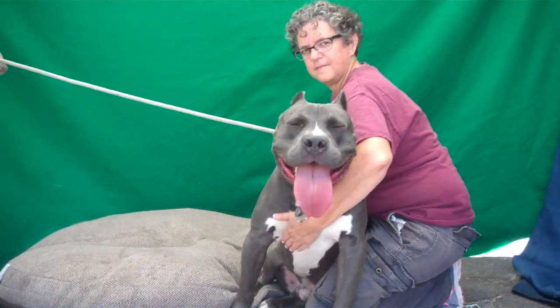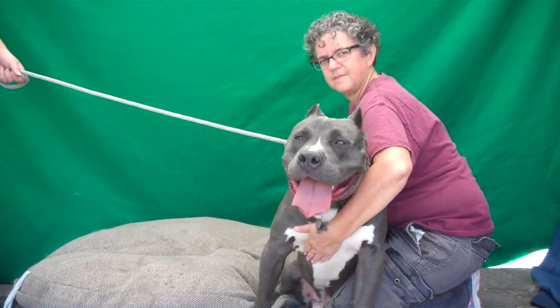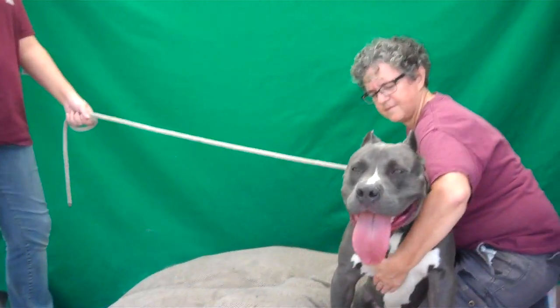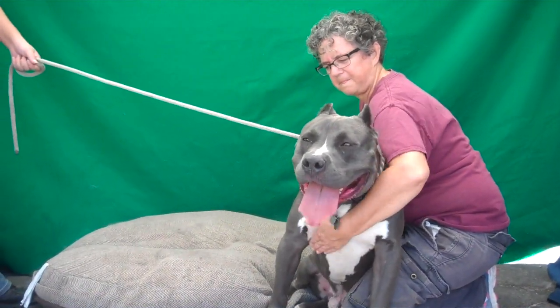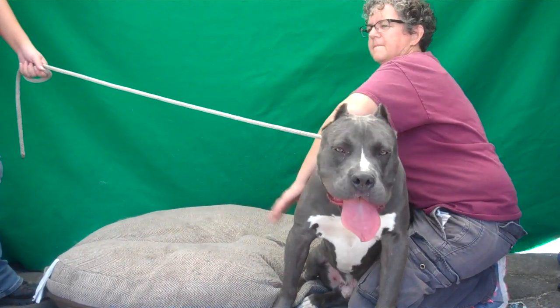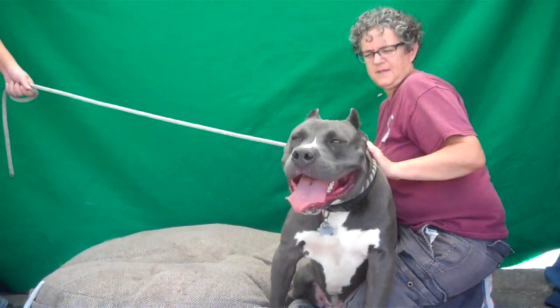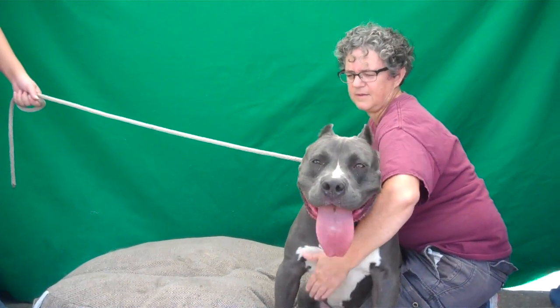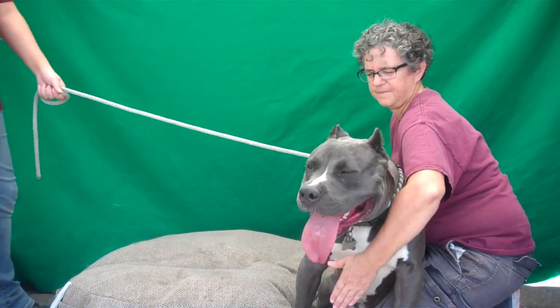One thing he has not had is leash training, and so he needs to be worked with. He needs someone that knows how to handle a large dog. He'd be great as a hiking buddy, any kind of buddy — a workout buddy. He would make a great family dog.